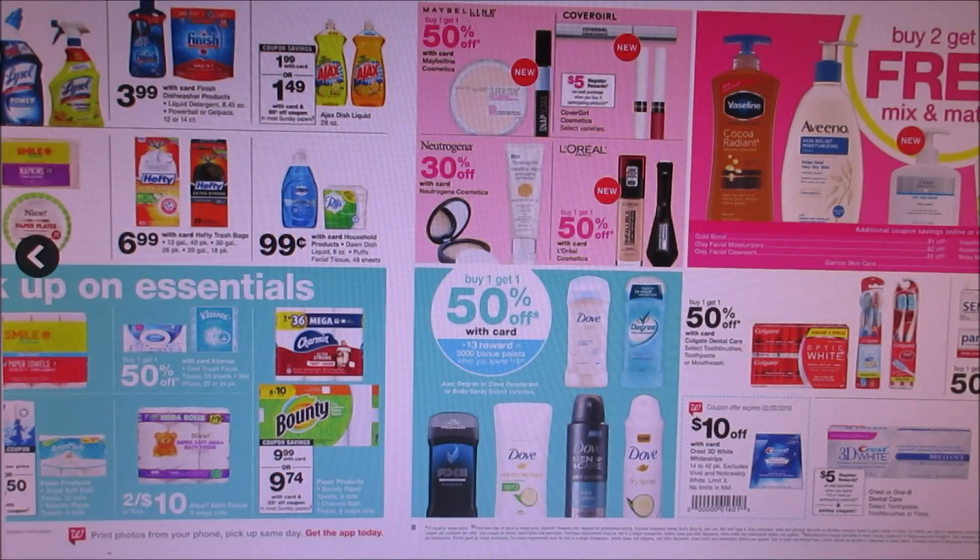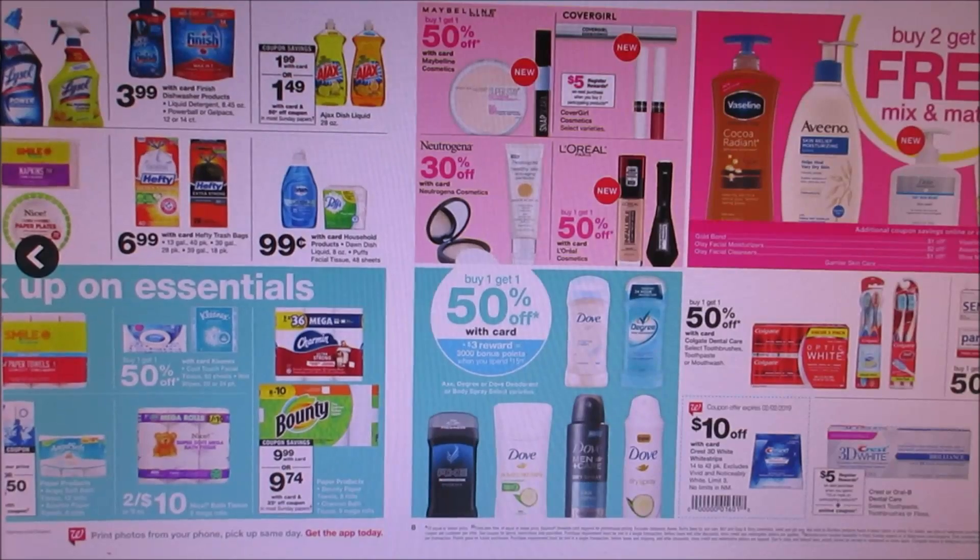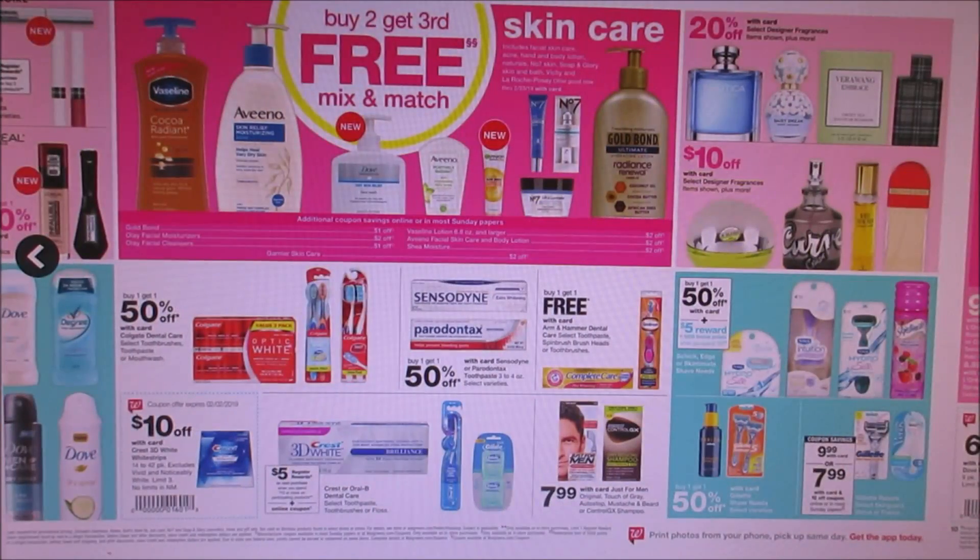Now a lot of skincare is buy two get the third free. I hate when they do that because usually that stuff is never really on sale. But they do have CoverGirl where if you buy two products you get a $5 register reward. We do have some coupons coming out this Sunday, so definitely use those if you guys want to look at some makeup stuff.